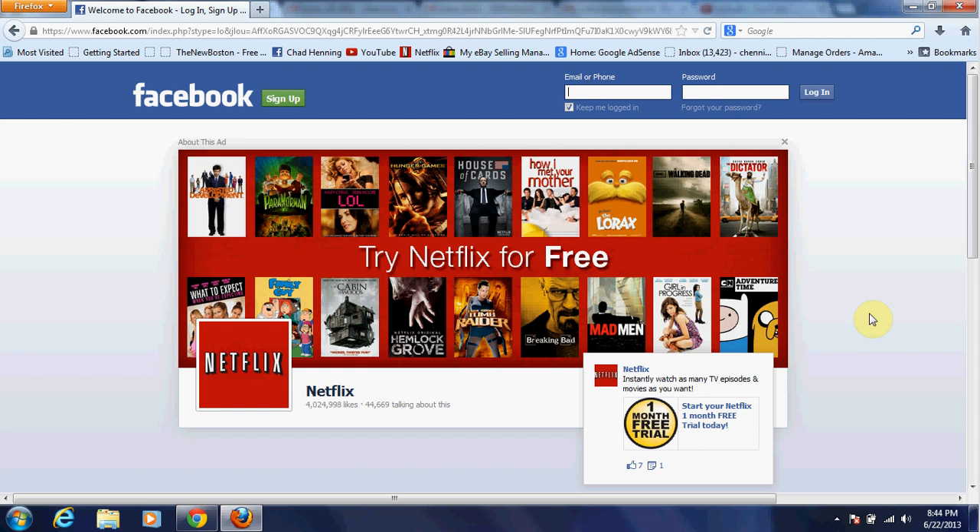What's up guys, what we're going to be doing today is showing you how to log in to your Facebook if you forgot the password. I know that this may not work for everyone, but it can work for some people. I'm using Firefox — it works best with Firefox, I don't know what you have, if you have Internet Explorer or Google.